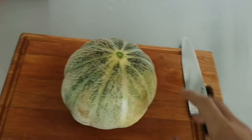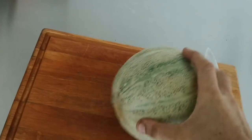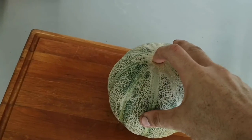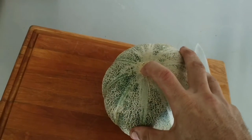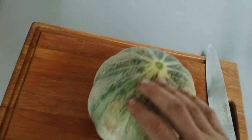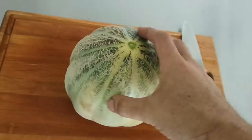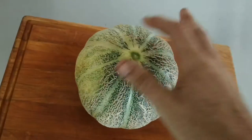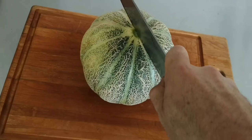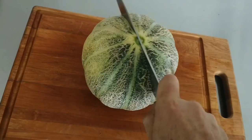Let's cut it open. There's a slight give here but it's quite hard, so if I was just basing on this I wouldn't have harvested. But clearly, as you saw, it slipped from the vine and decided to be ready. It's a green flesh — that's what we want to see — and then we'll taste it.